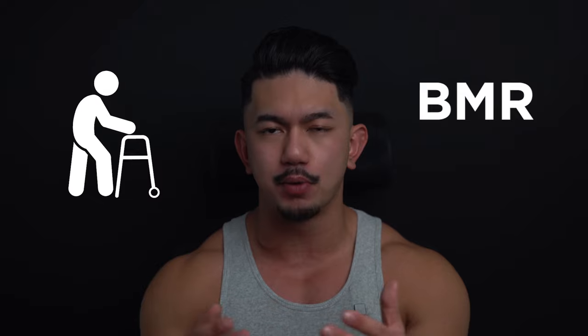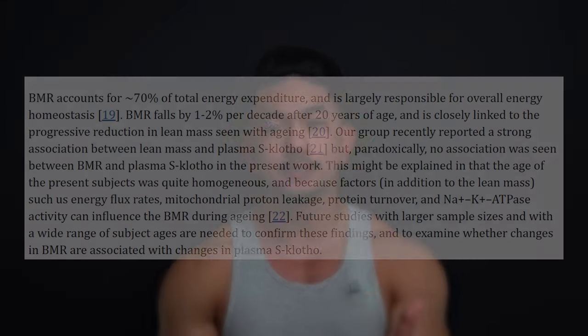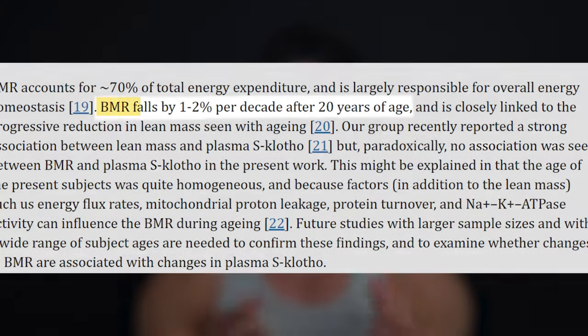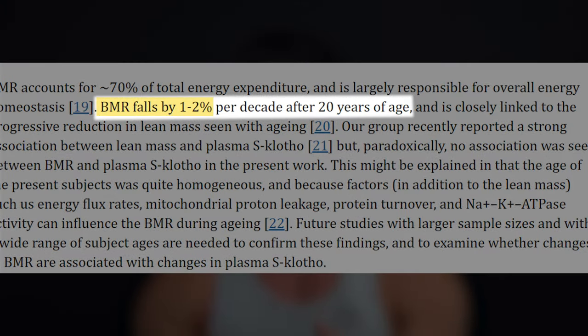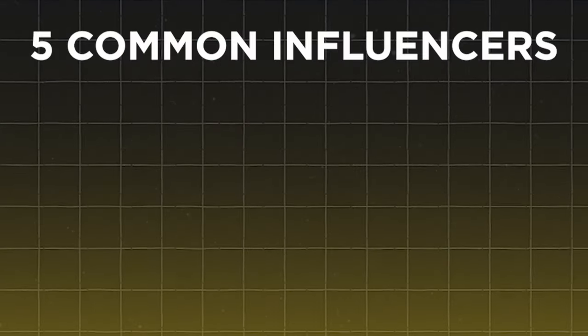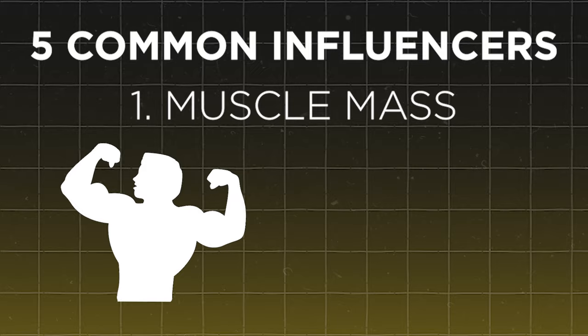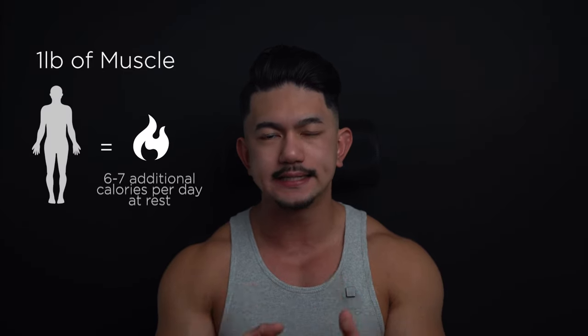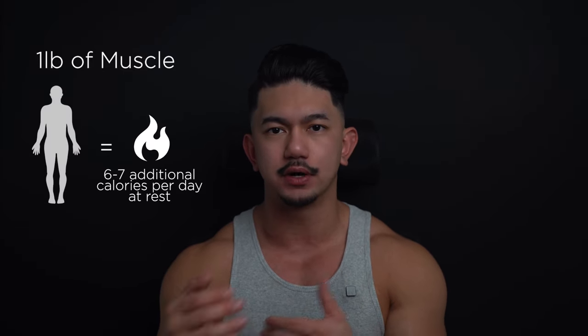As you get older, your basal metabolic rate decreases, which can make it more difficult to lose weight. A study published in the American Journal of Clinical Nutrition shows that BMR decreases by about 1 to 2 percent per decade after the age of 20. What impacts metabolism? There are five common influencers. Starting with muscle mass — it burns more calories than fat even at rest. Research suggests that for each pound of muscle gained, the body approximately burns 6 to 7 additional calories per day at rest.